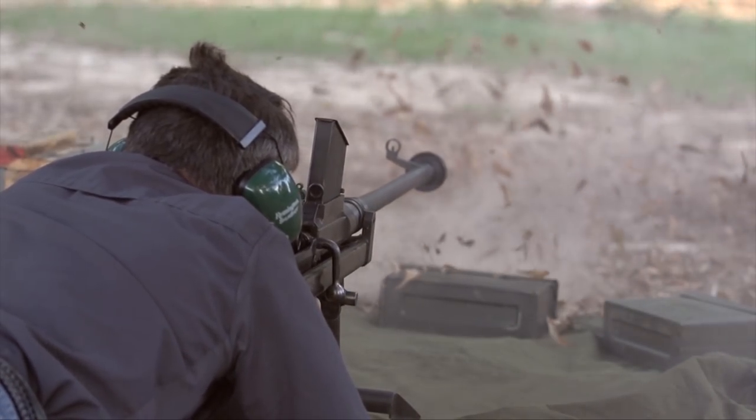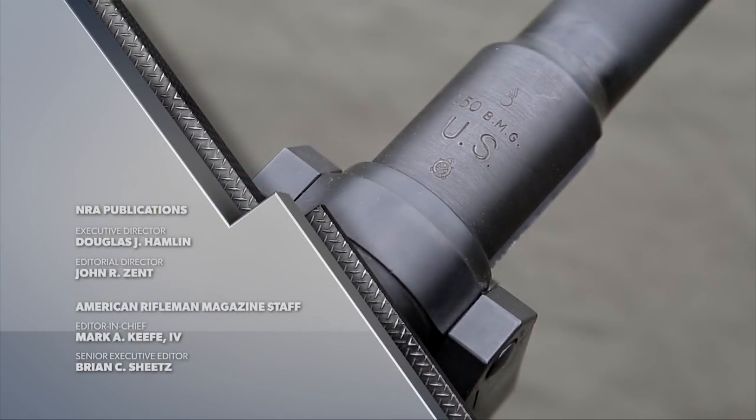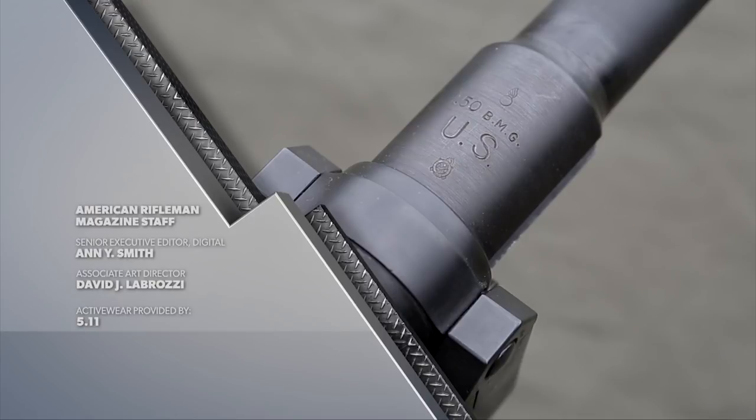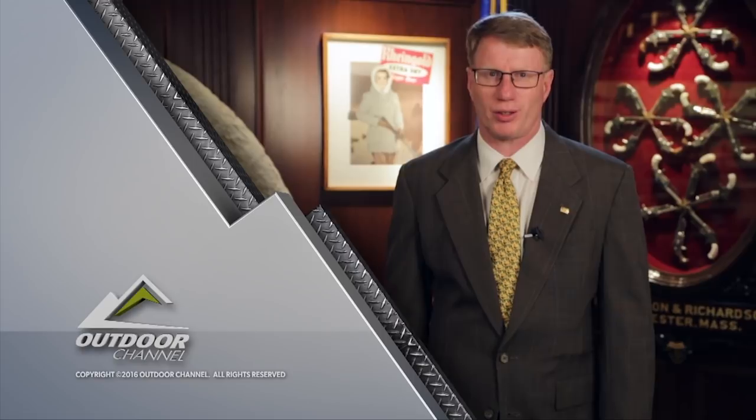Of course, a Boys rifle in .55 caliber is considered a destructive device — that's why most of them you see in civilian hands are actually in .50 BMG. That's all the time we have for this week. If you like the show and you're not an NRA member, you need to sign up right now at AmericanRifleman.org. I'm Mark Keefe, and I'll see you next week right here on American Rifleman Television.